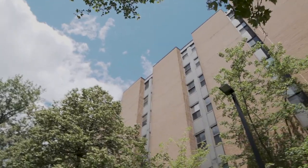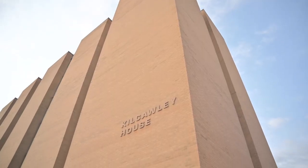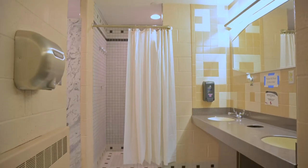Kilcully House is a traditional style residence hall with mostly double rooms. It has seven floors and houses about 225 students. The building is co-ed while each floor is women only or men only. Each floor has a spacious community bathroom and a lounge space for students to relax.